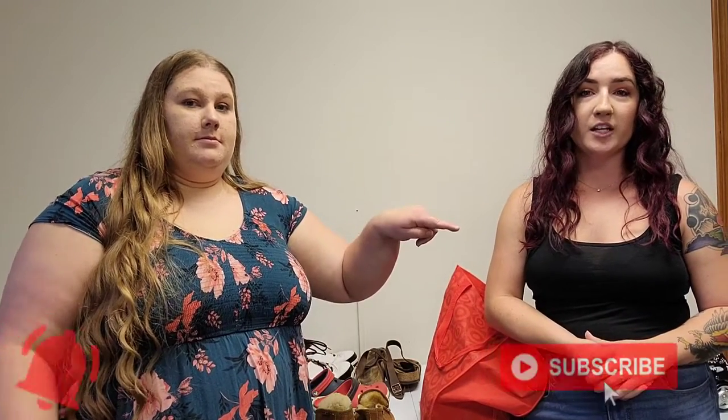That is it for our Goodwill bins outlet haul. This was a collective haul — if you haven't already, go back and see our clothing haul. I'm going to split it into two clothing hauls which were also part of this bins trip. We were there for about five to six hours total and found a lot of great stuff. We maybe spent $50 to $60 for everything across all the hauls we've shown you. Thank you guys so much for watching — don't forget to subscribe and hit the notification bell if you want to be notified when new content goes live. We'll see you in the next one!